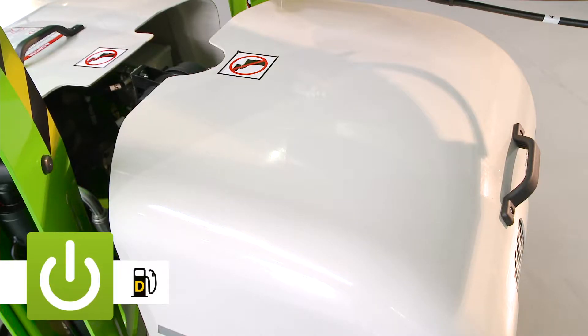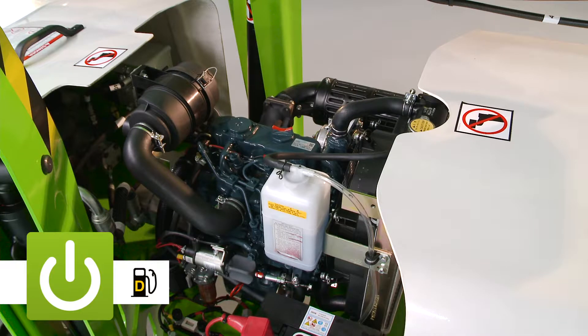The TD-34T is diesel-powered as standard, harnessing an efficient yet powerful engine to provide ample power when needed.